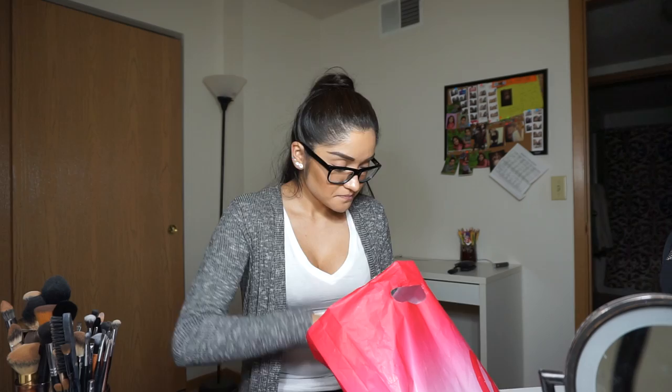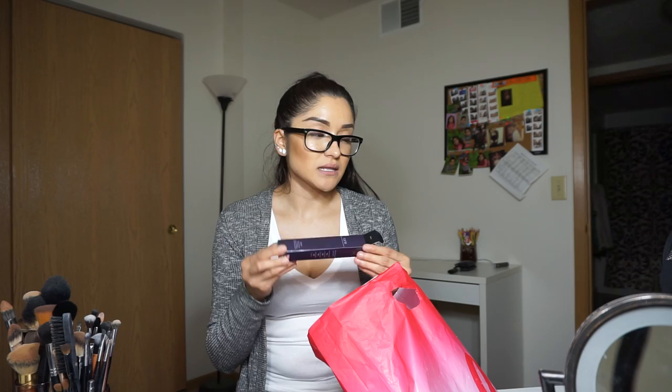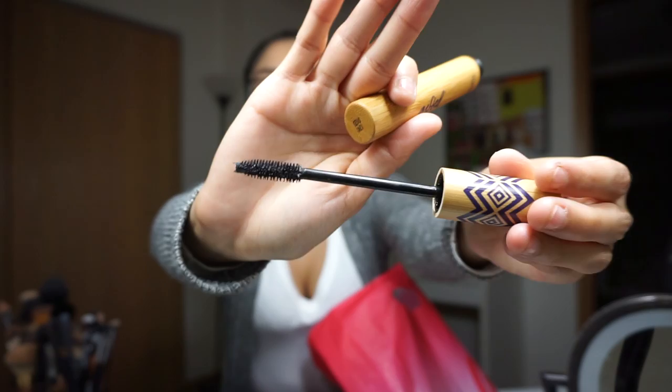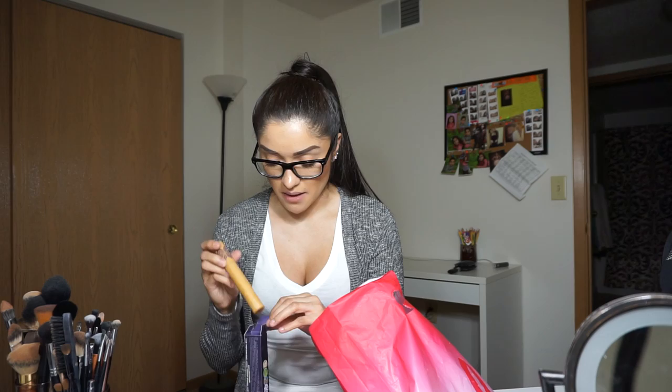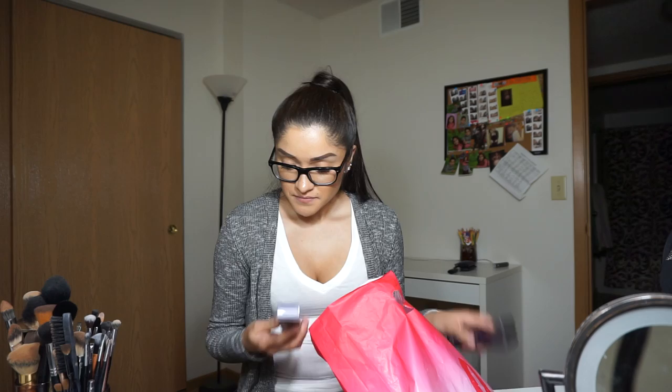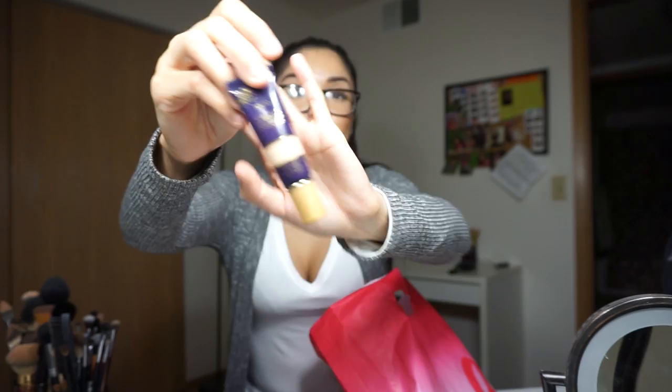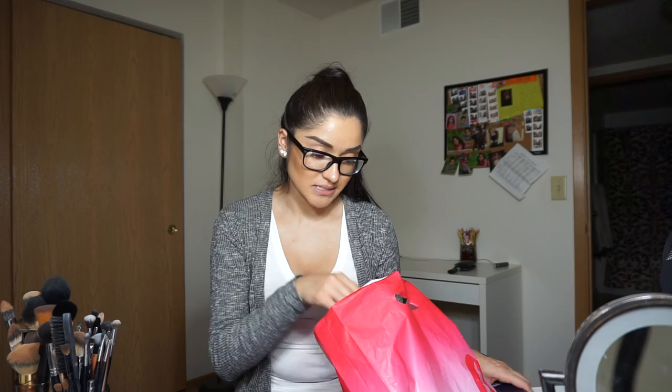I picked up another Gifted mascara from Tarte because this has been my go-to mascara for a couple of months now. It just looks like this with a wooden packaging and that's what the brush looks like. If you're looking for a new mascara I definitely recommend this one — it makes your lashes pop and really gets each individual eyelash. I also picked up another Maracuja Creaseless Concealer from Tarte in the color Light Medium Neutral.